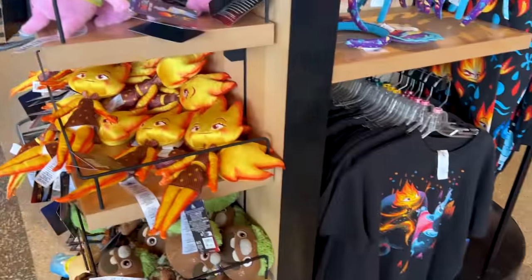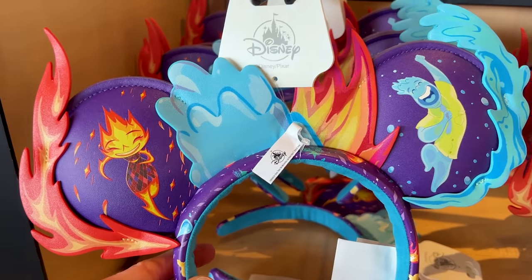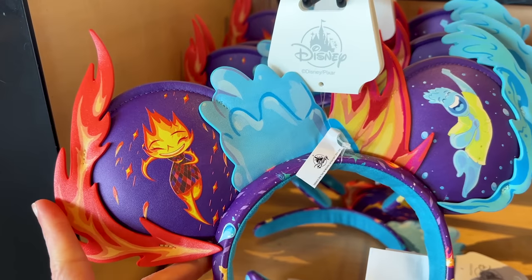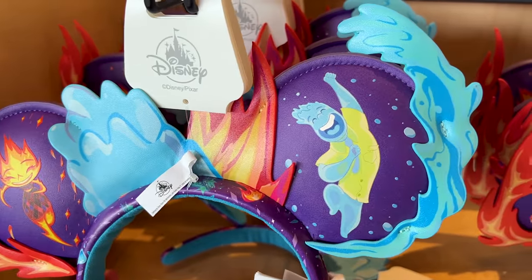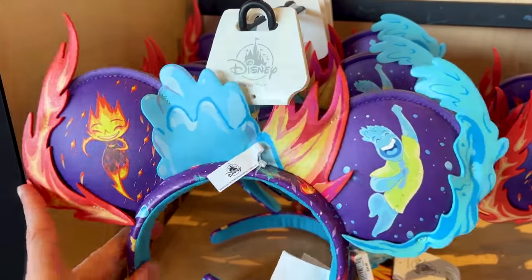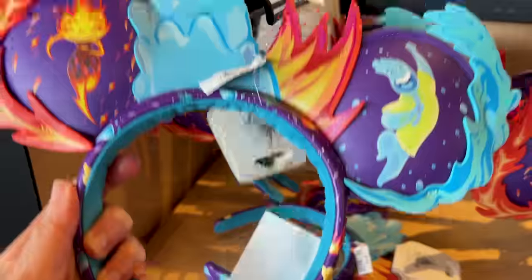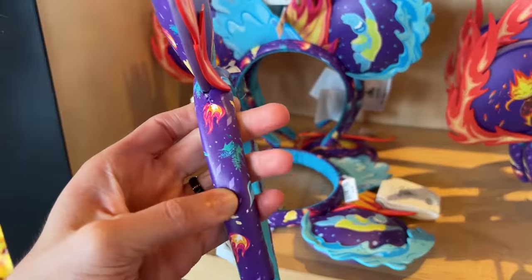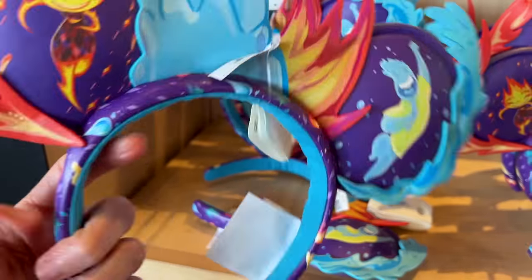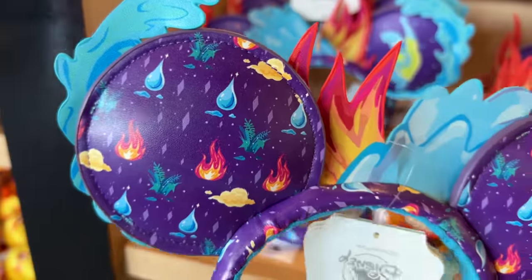I spotted the Elemental merchandise! Look at how detailed these ears are — they have appliqué of fire and water, kind of mixed together in the middle that looks like a bow. These are beautiful, very lightweight, and the headband has more designs on it. I love the dark purple color.